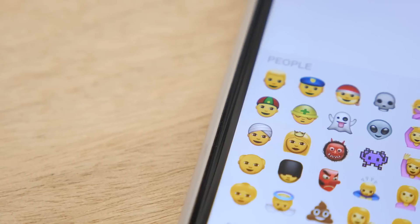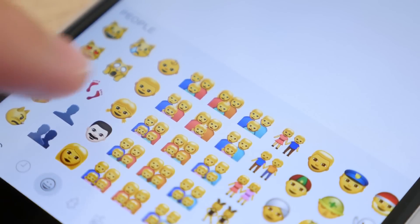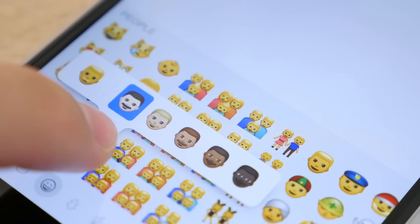Now there are new diversified emojis that help include everyone. There are different family and couple types and new individuals that have skin tone modifiers as well, so you can choose which one works best for you.